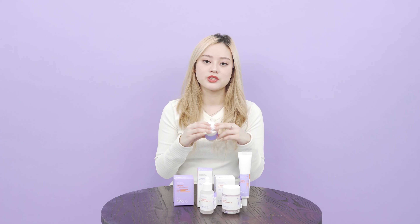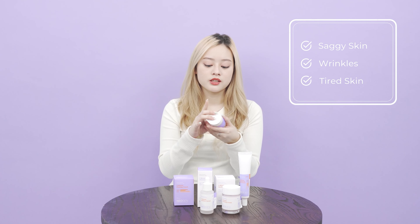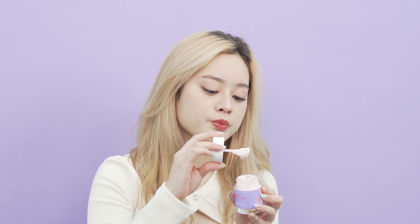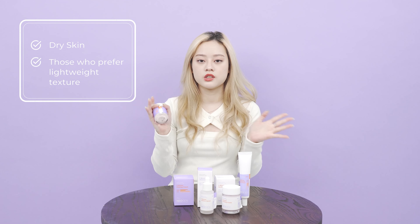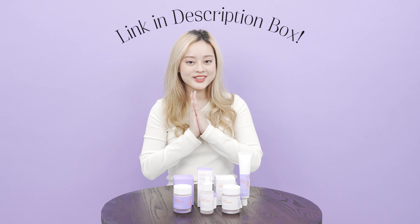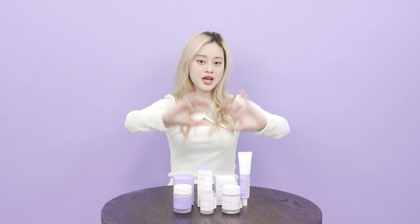In times when you feel like your skin is getting saggy or starting to show wrinkles, you can use the V-Biome firming cream to restore that youth. The firming cream has a much thicker consistency compared to the soothing cream, so this might work better for those with dry skin or those who don't like creams that are too lightweight. Don't forget to apply through the link down below — I'll see you next time, bye!